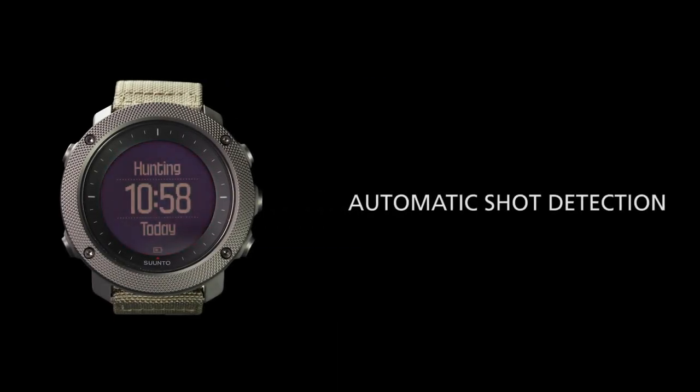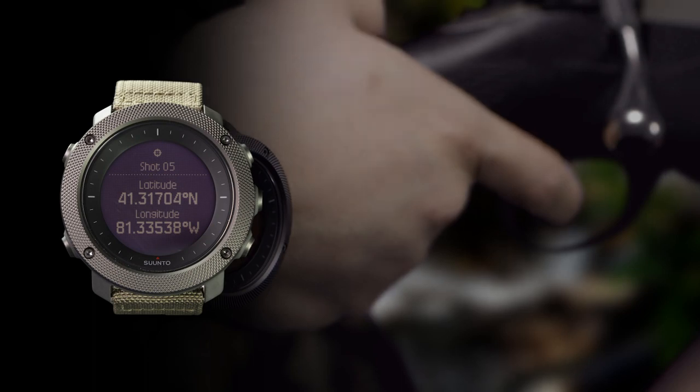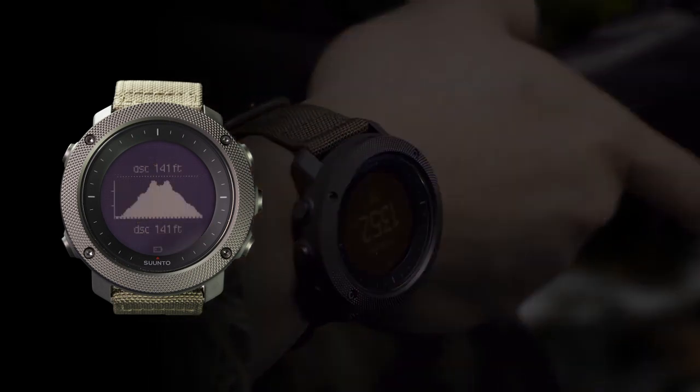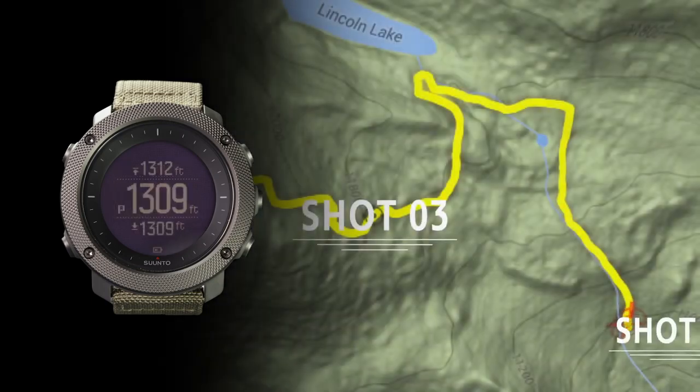The Alpha introduces automatic shot detection for an entirely new way to record your hunt. Utilizing the built-in accelerometer, the watch records a point of interest when you fire a shot.